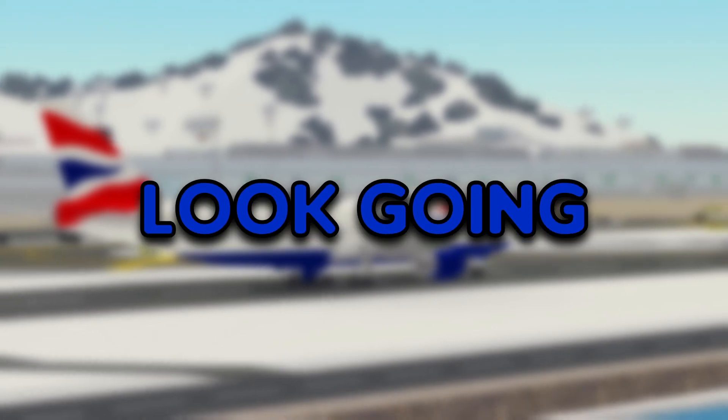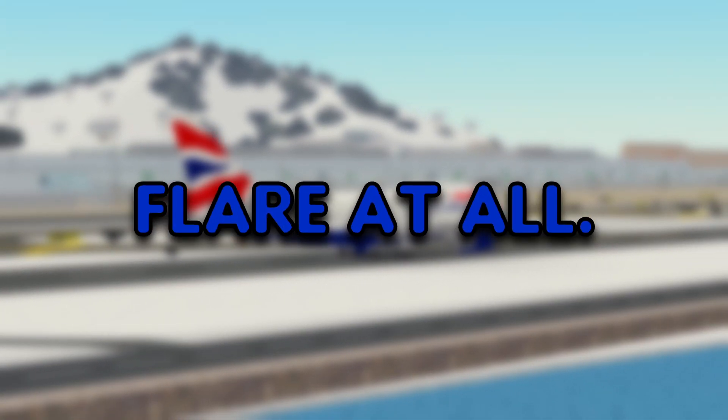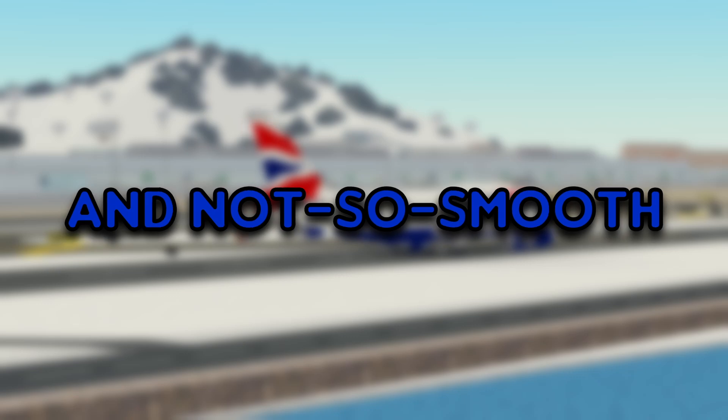The start of the landing seemed to look good so far. But for whatever reason they didn't flare at all, and landed very early and not so smooth on the touchdown. I'll have to give this one a 6 out of 10.